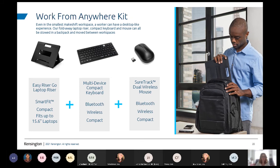I call this the work-from-anywhere kit, even in the smallest workspace. The first is the laptop riser — it's SmartFit compatible, meaning you can adjust it to multiple sizes. There's a hand chart that comes in the box that you place your hand on and it shows you what color to adjust the riser to for the best fit for you. Once that laptop is up on the riser at eye level, to avoid wrist issues you do need an external keyboard and mouse. We have a very small multi-device compact keyboard and the SureTrack dual wireless mouse — both plug and play. I keep the dongles plugged in at all times or go Bluetooth with that keyboard and mouse to make it really easy to be portable and take it wherever you go.